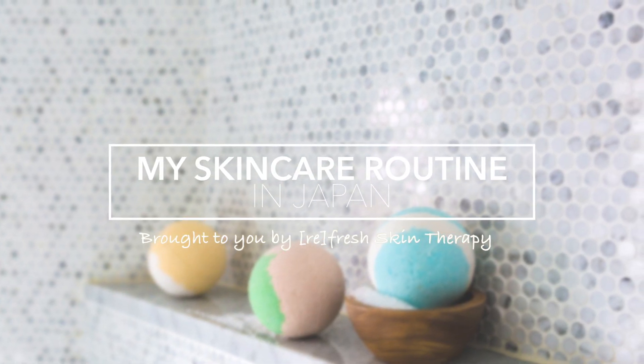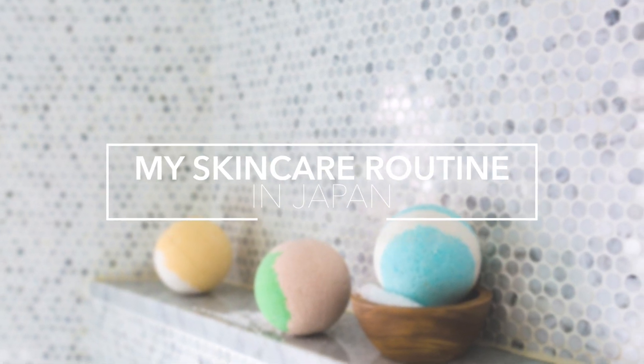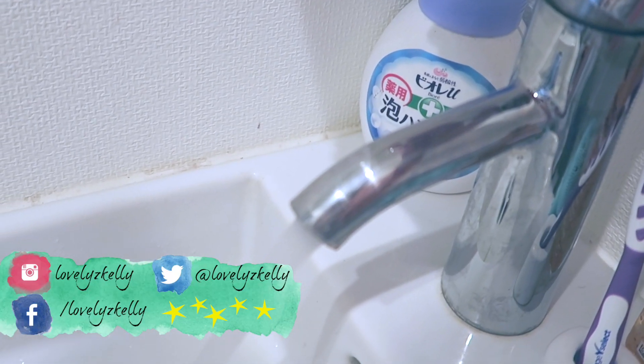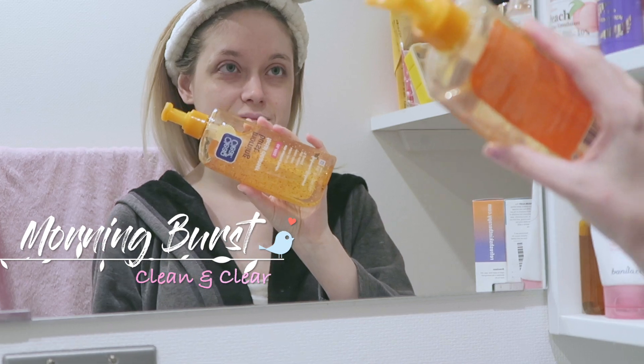Hey guys, welcome back to my channel. Today I'm going to be talking about my day-to-night skincare routine, so let's get right into it. The first thing I use when I wake up is Clean and Clear Bursting Beads cleanser.